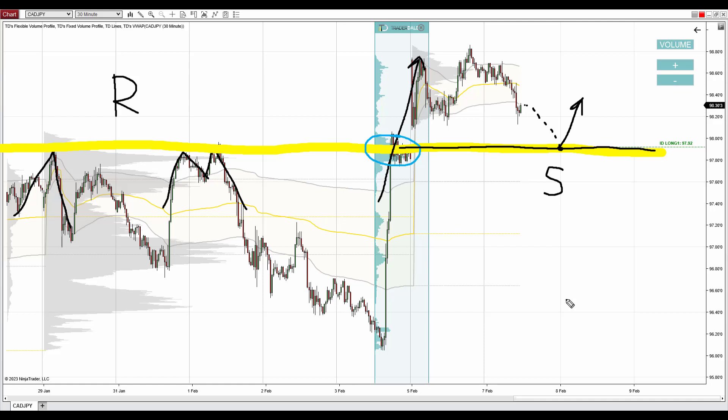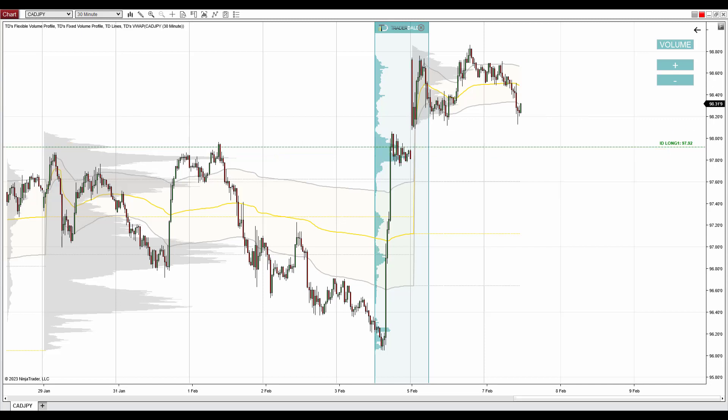Just be careful — check that there is no macro news coming up at the time of the pullback. If there is significant macro news either on the Japanese Yen or the Canadian Dollar at the time of the pullback, then it's safest not to take such a trade.